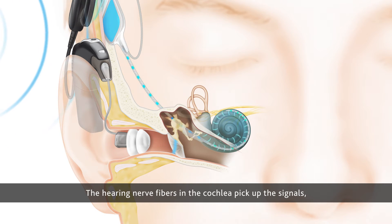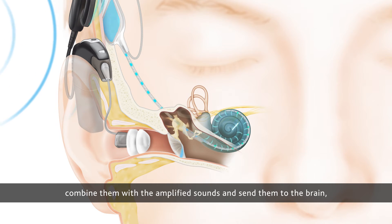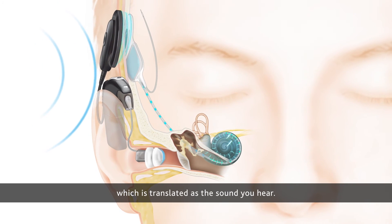The hearing nerve fibers in the cochlea pick up the signals, combine them with the amplified sounds and send them to the brain, which is translated as the sound you hear.